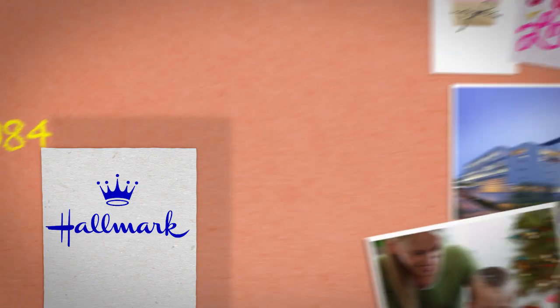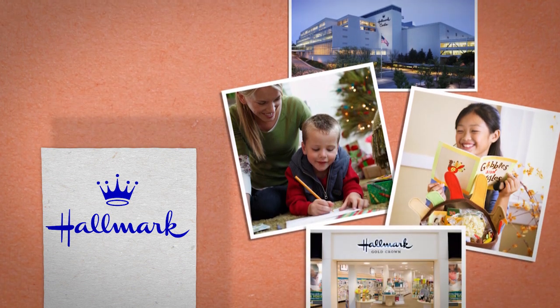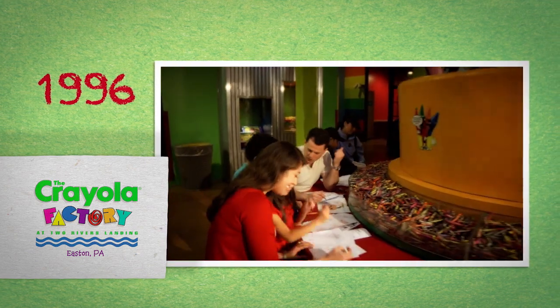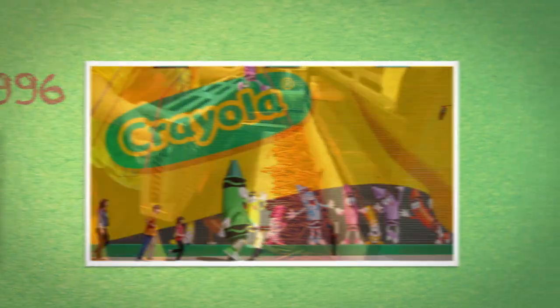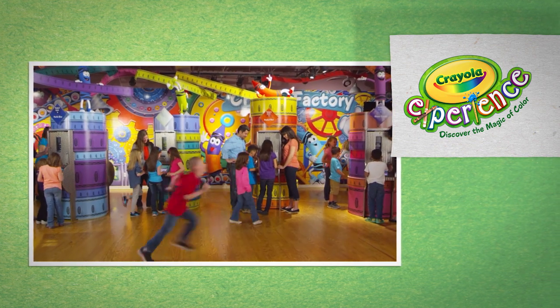In 1984, we became part of Hallmark — a company dedicated to creating a more emotionally connected world and making a genuine difference in the lives of others. A perfect partnership. In 1996, we opened the doors at the Crayola Factory in Easton, Pennsylvania, a family destination for fun and discovery. Now known as Crayola Experience, the magic of color and creativity is available to kids of all ages in various locations.